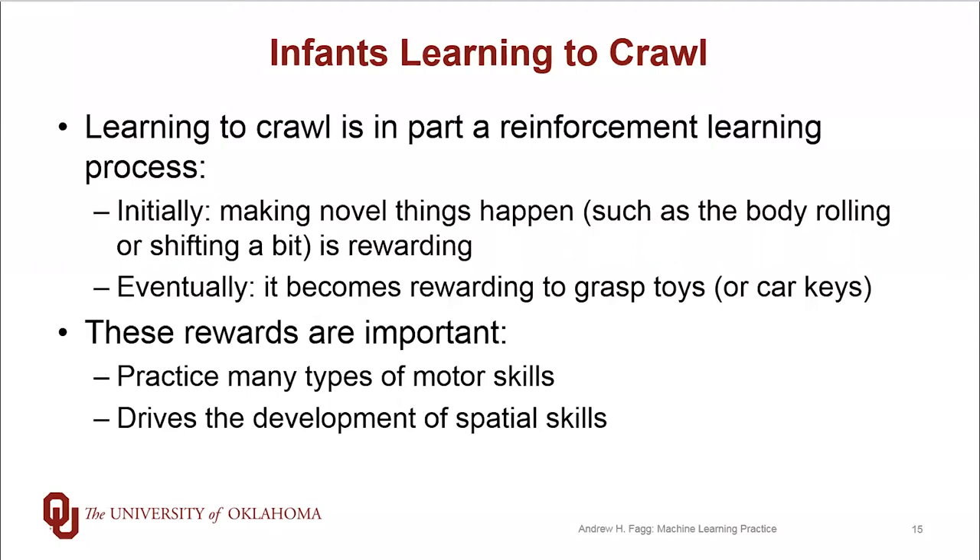And just as a result of starting to locomote around the environment, it also forces them to have a whole new set of experiences actually navigating through that environment. And so that, we think, forces the infants to start to develop interesting spatial kinds of skills.